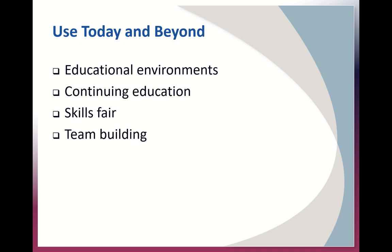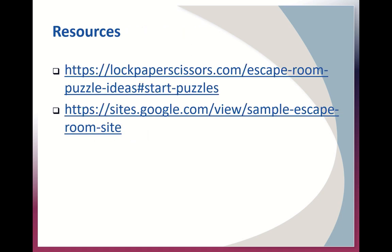Escape rooms used today and beyond — they're going to be used in educational environments, continuing education, skills fairs, team building, and virtual environments. The limit really is only your imagination, and I think we'll see them used a lot more to create fun and engaging learning environments. These are some resources from the IMSH conference: lockpaperscissors.com as well as a Google site for sample escape rooms, just to help you think of options for your puzzles.